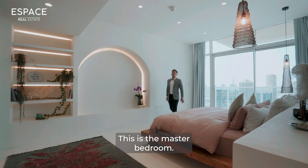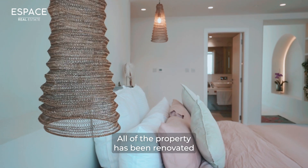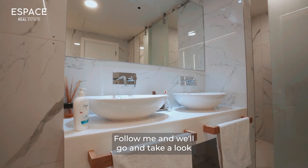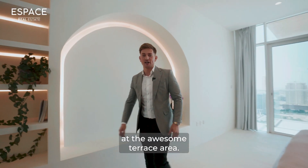This is the master bedroom. All of the property has been renovated and redesigned using an accredited interior designer. Follow me and we'll go and take a look at the awesome terrace area.